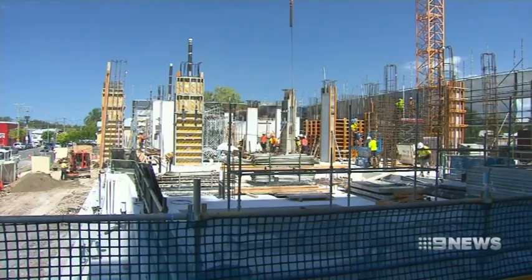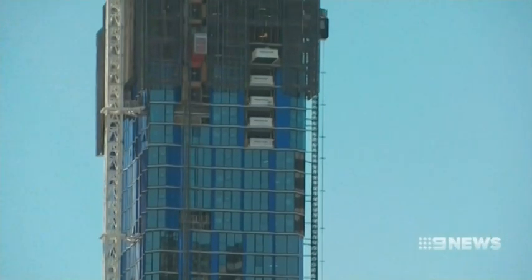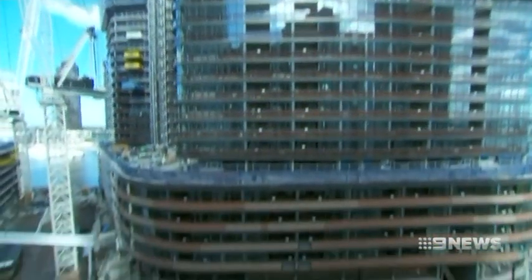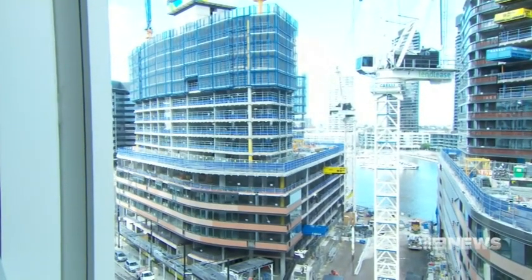With so many high rises going up in and around the city, design has never been more important. We all want them to look good, but there's another factor as well — how the buildings react to the wind. These buildings are very tall and the wind is dispersed, and there needs to be pedestrian comfort for people both working and living in these buildings, because we all know areas in the city where it's very windy and it's dangerous.